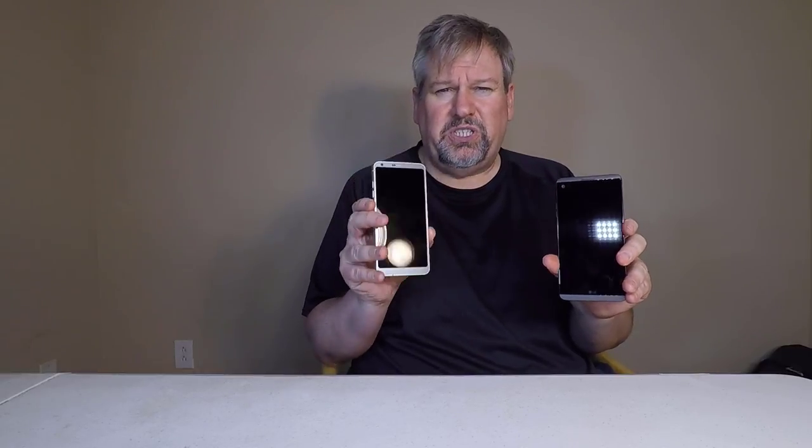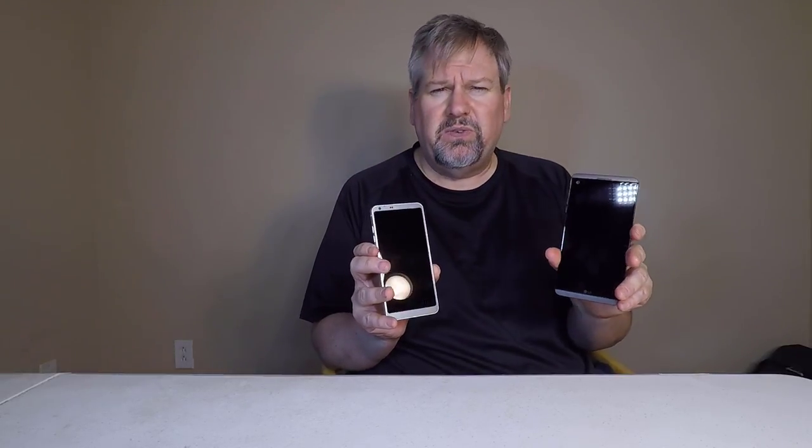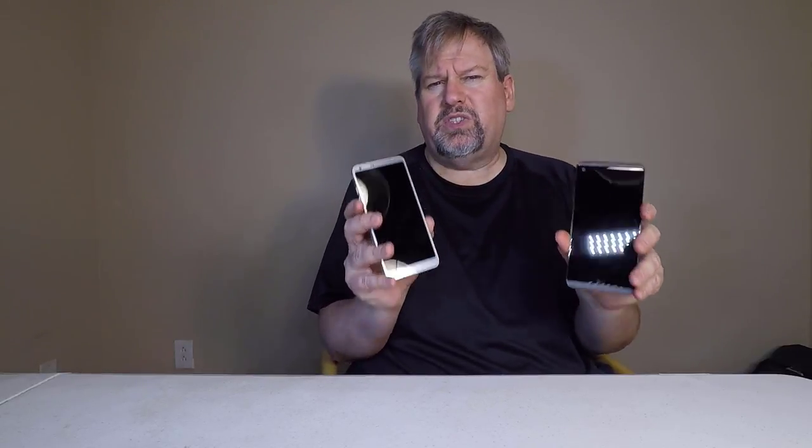I love the new LG G6. I converted everything over from my V20 to the LG G6. In fact, I love it more than the Samsung Galaxy S7 as well, if you watched that Versus video. Be sure to watch all the Versus videos we have on the Chris Voss Show.